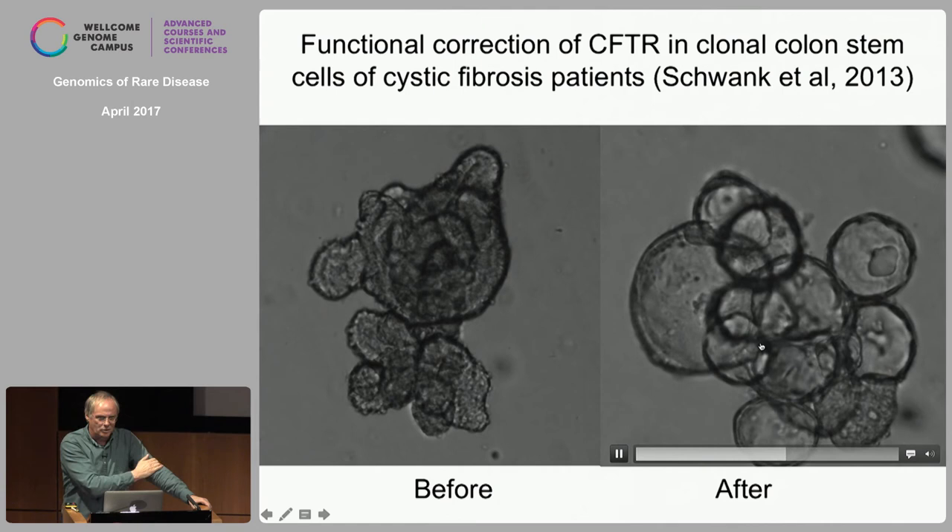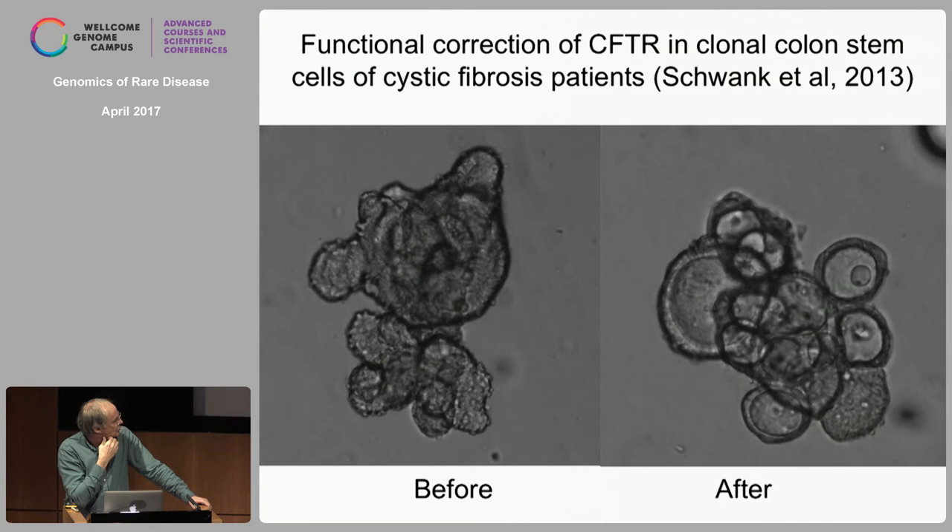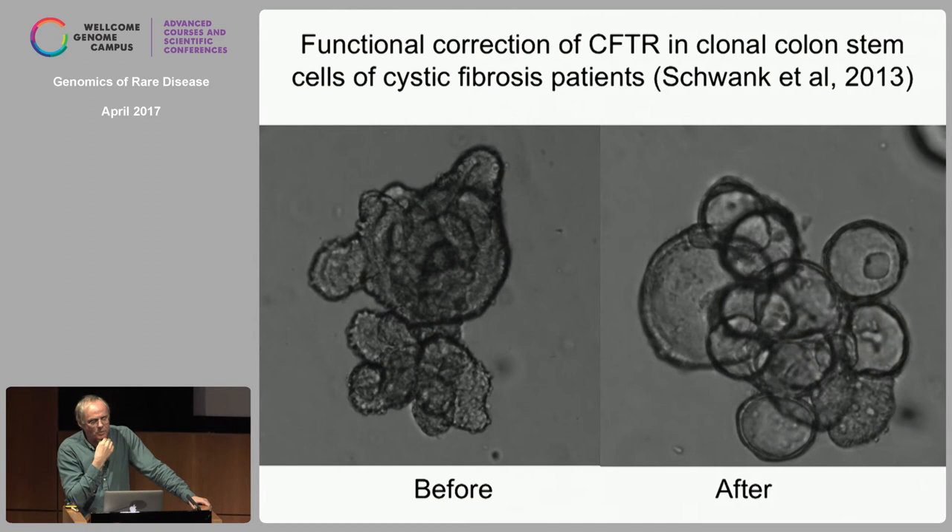CF is not the best disease to treat this way because it's a multi-organ problem and the lungs — the primary problem now — are very difficult to transplant. But we're pursuing a strategy to treat genetic liver diseases like alpha-1 antitrypsin deficiency, where we know we can transplant and there is a single organ that is really the target of the disease.